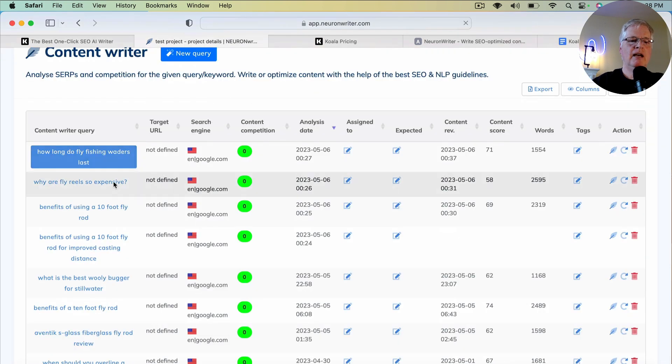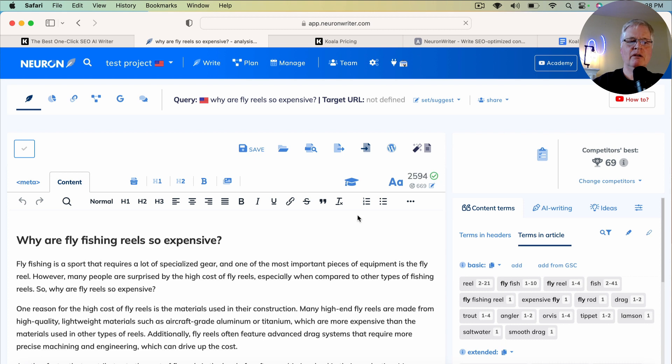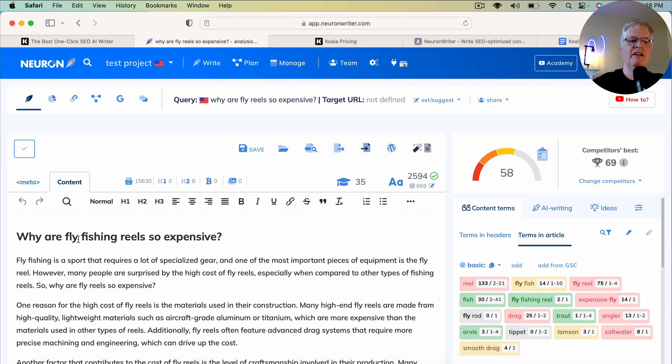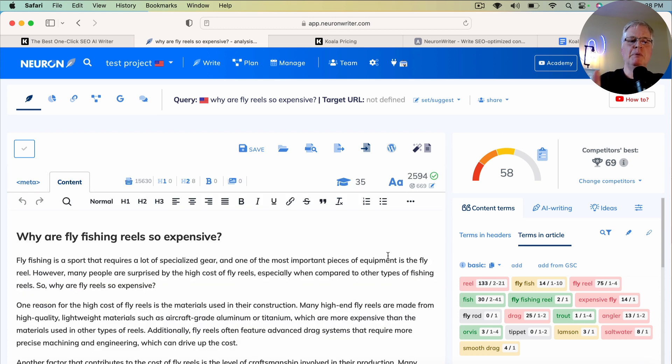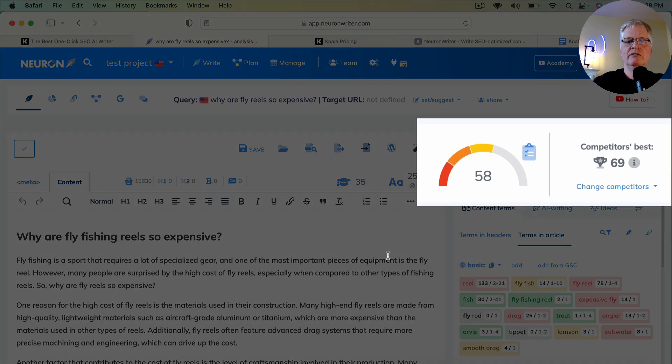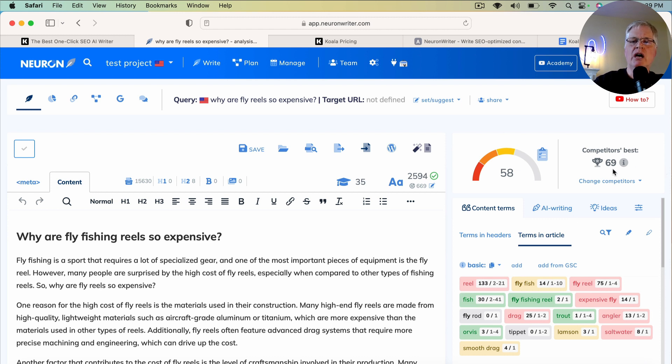Here's another one: 'Why are fly reels so expensive?' — an article I wrote in Koala Writer. I pulled it into Neuron Writer. The only things I did were add the H1 tag and the meta title. Just by doing that, I have a score of 58, and the competitor's best score is 69. So I don't have far to go to optimize this article to meet or beat that 69 score.